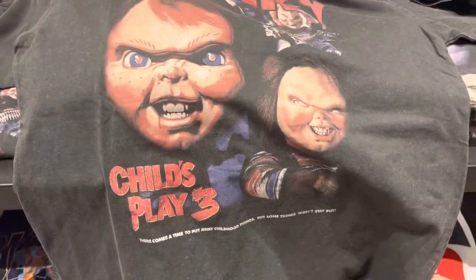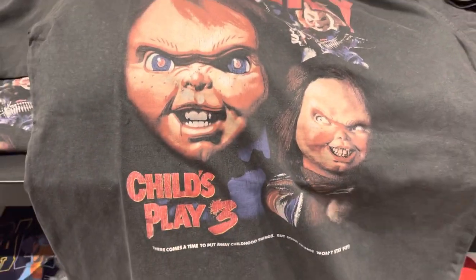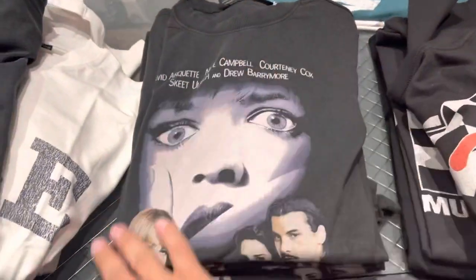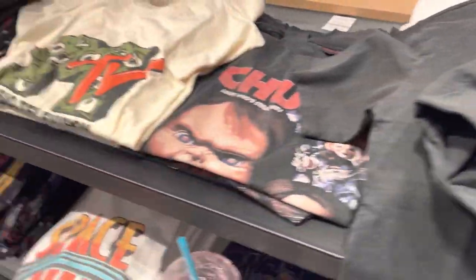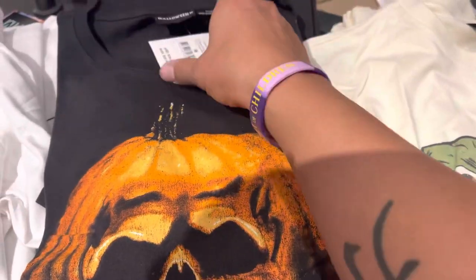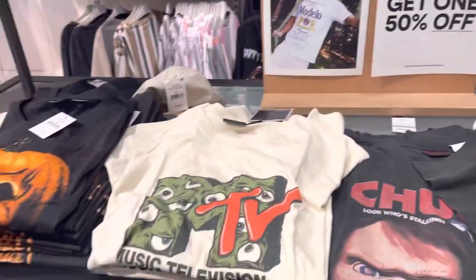I don't know if there's anything else back here. This is another Halloween one — that's pretty cool. This is from Part 3. The images on this are really cool. The cool thing is they have a vintage look to them. The Scream one is based off of the movie poster. If you're looking for vintage style shirts color-wise, this is definitely right up your alley. The prices on these are $24.99.